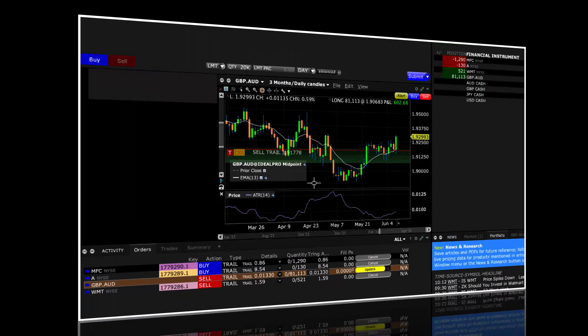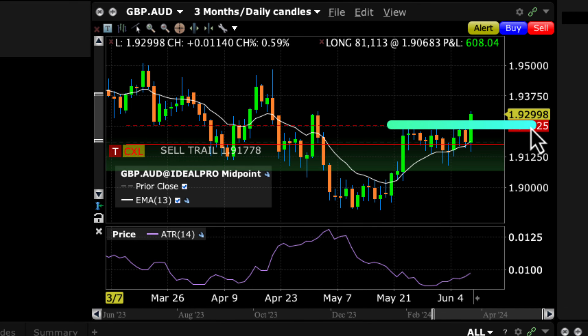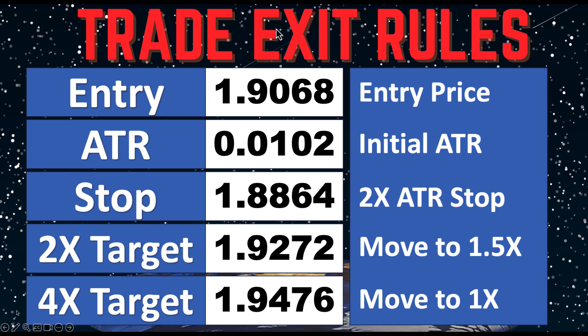Looking at this trade, it has finally broken out the level of resistance on the daily chart. Let's see what our adjustment rule says. Based on our adjustment rules, we're supposed to move our stop to 1.5 times ATR when we hit 2.2 times our target, at about 1.9272.